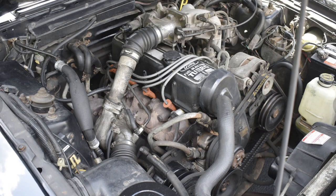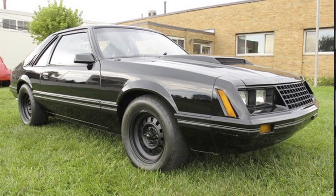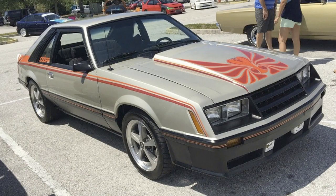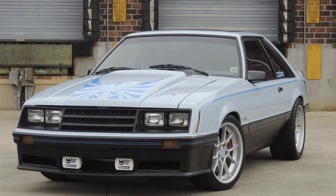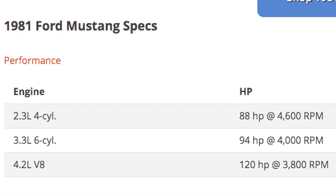1981 was the last year the Cobra and the Gia were made in the USA, although Ford continued marketing the Cobra in Canada as the Cobra GT. By doing this, Ford kept the trademark, which prevented the Cobra name from going into the open market.